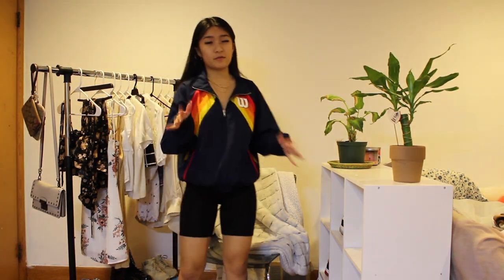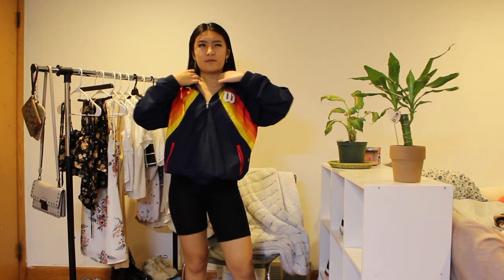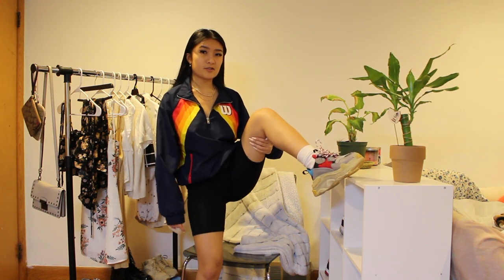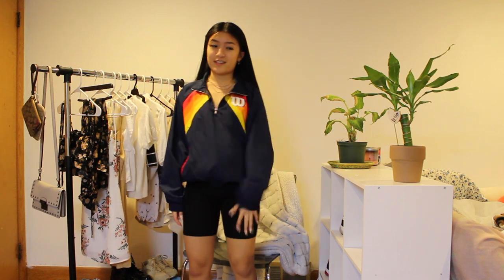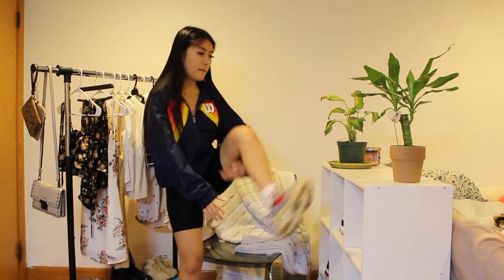I just realized this outfit kind of makes me look like a door. This is the last outfit with biker shorts, I promise. Biker shorts again, and I have this windbreaker from Forever 21. Then I have my Balenciaga Triple S's with the chunky sock again, because you can't wear sneakers without a chunky sock. I think it looks pretty cool.